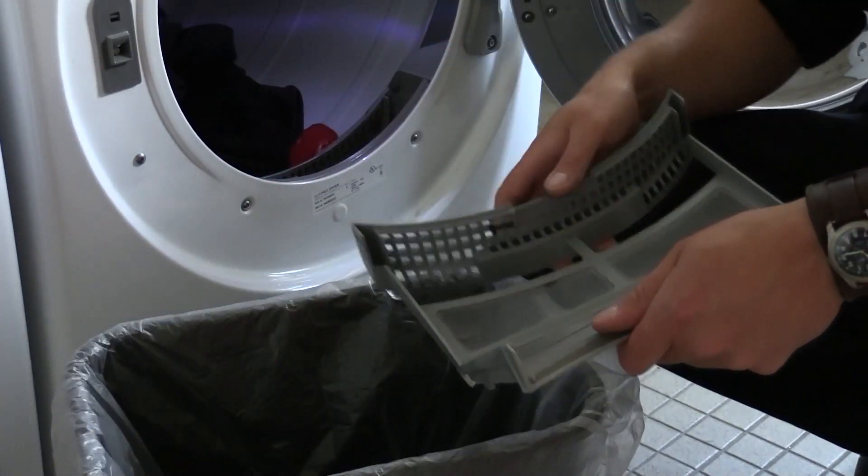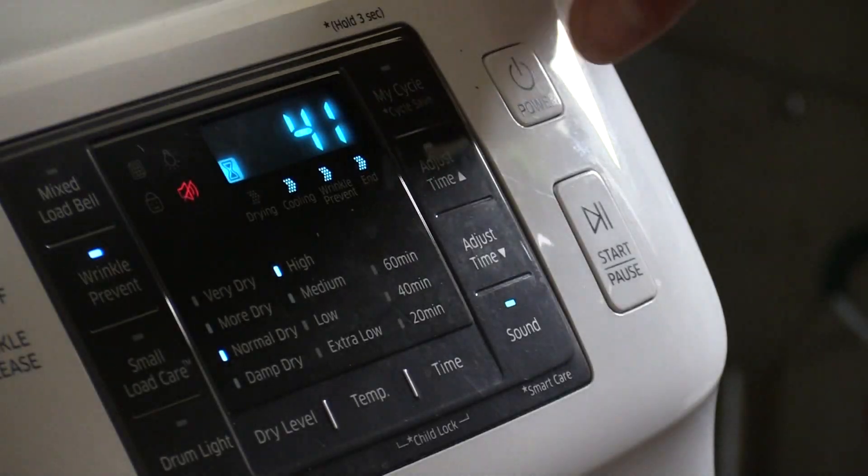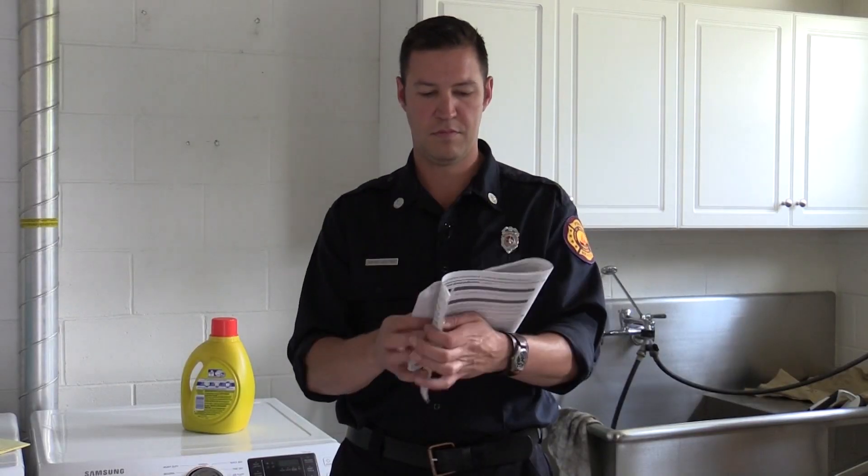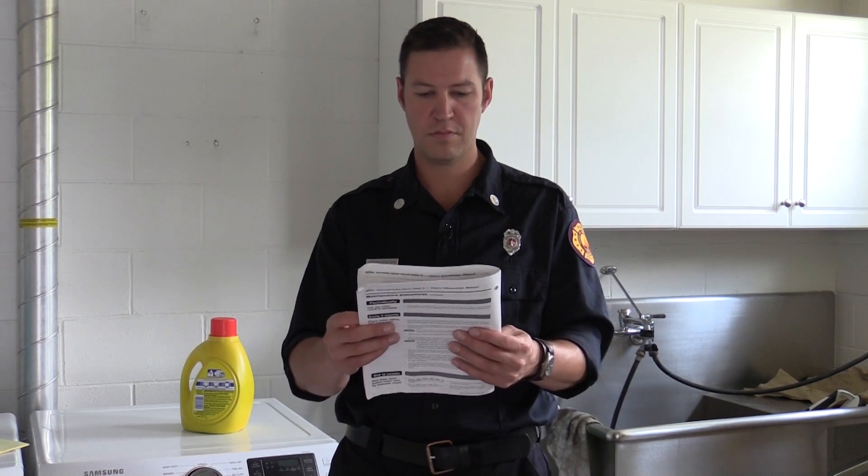Always clean the lint trap before each use. Make sure when you leave your home or go to sleep, you shut your dryer off. And follow the manufacturer's recommendations on the operation of the appliance.